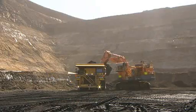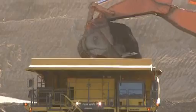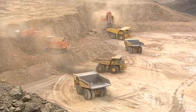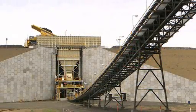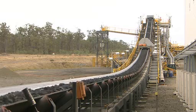Claremont has five coal seams. The largest, the Wolfgang seam, averages 35 metres thick, up to 100 metres in places. The operation is open cut, using 19 trucks, one shovel and four excavators. Production is expected to peak at more than 12 million tonnes a year by 2013.